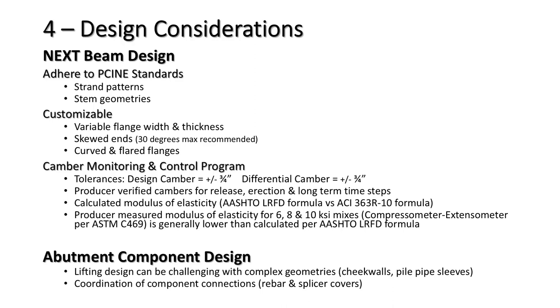Abutment component lifting design can be tricky due to complex geometries, shear walls, and pipe sleeves taking up space. Coordination of component connections is important — rebar splice coupler covers are larger in diameter than the rebar, resulting in reduced concrete cover, which is always a point of interest for designers.